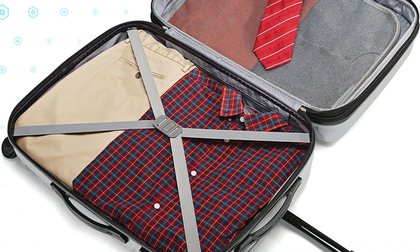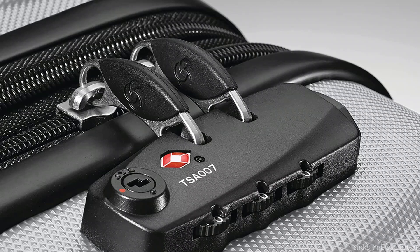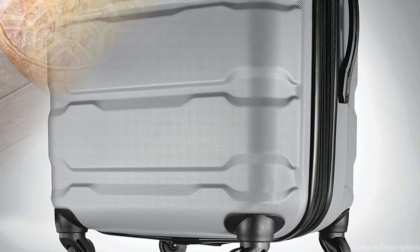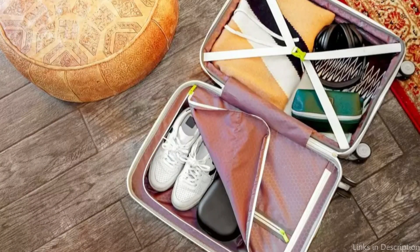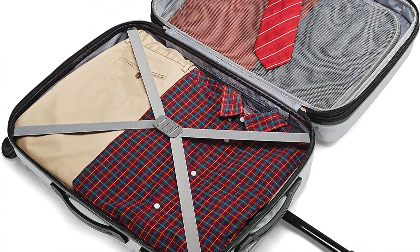The roomy main compartment inside is divided by divider panels, making it simple to keep your items secure and organized while traveling. A TSA-approved lock is also included on the luggage, adding a further layer of security and providing travelers with peace of mind. The scratch-resistant shell of the Samsonette AMI PC 20-inch luggage is one of its greatest features, meaning the luggage will still seem sleek even after being jostled and bumped while traveling. In addition, the baggage comes in a range of colors, allowing you to pick the one that most complements your sense of style.